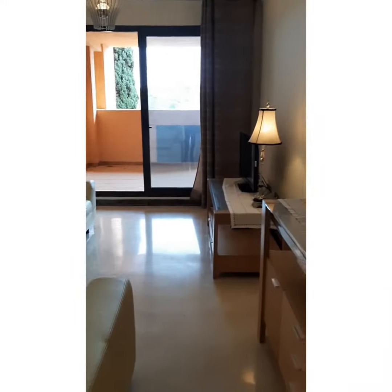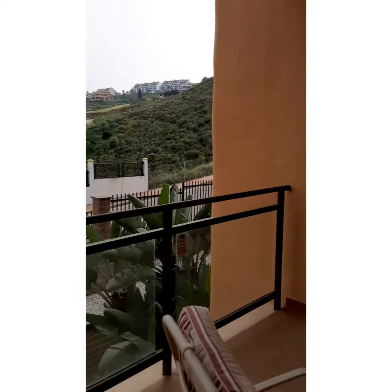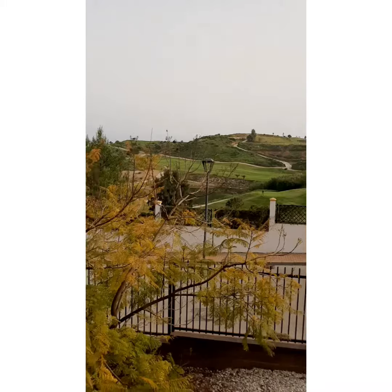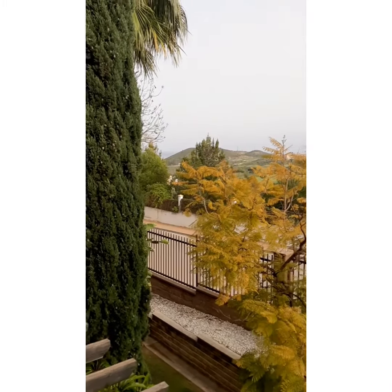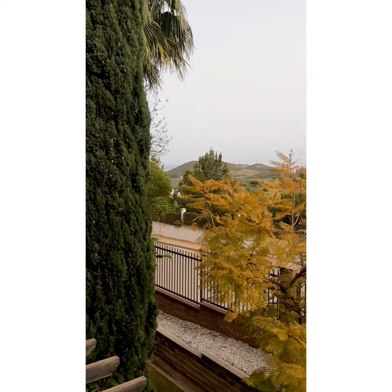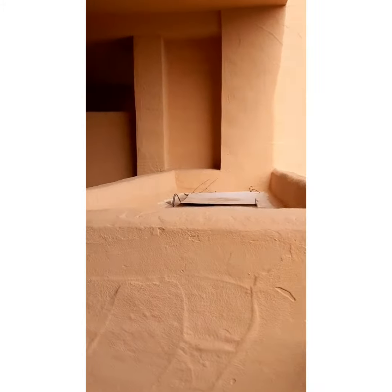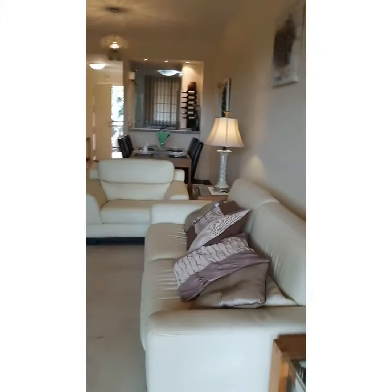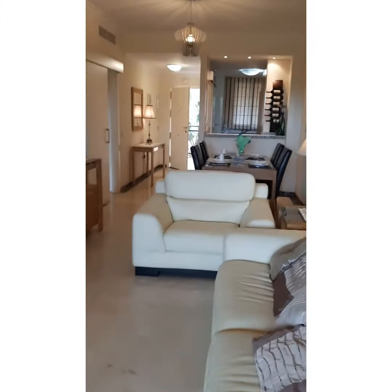We're going to go out now and have a look at the terrace. And here you've got breathtaking views. It's one of the nicest apartments within this complex because the views, as I said, are breathtaking. There's the golf course. Down to the left there you can actually see the sea — hard to distinguish today because unfortunately there's a haze, so we can't distinguish between the sky and the sea. Just beside the complex you've got the Calanova golf course, and the views are also to be seen.